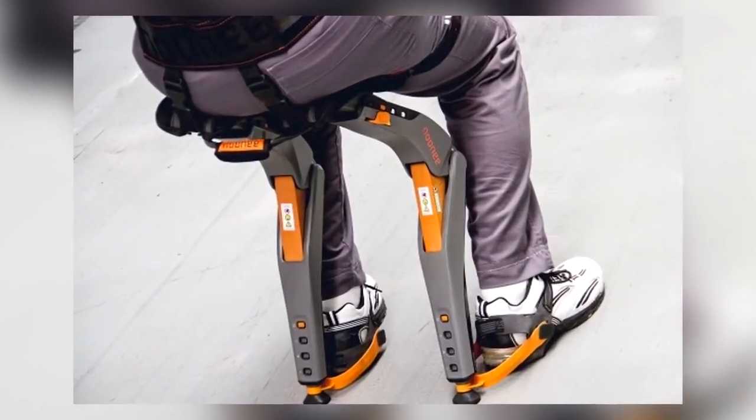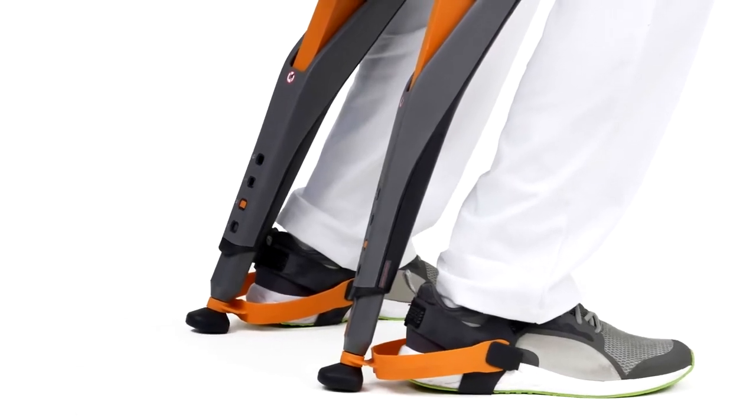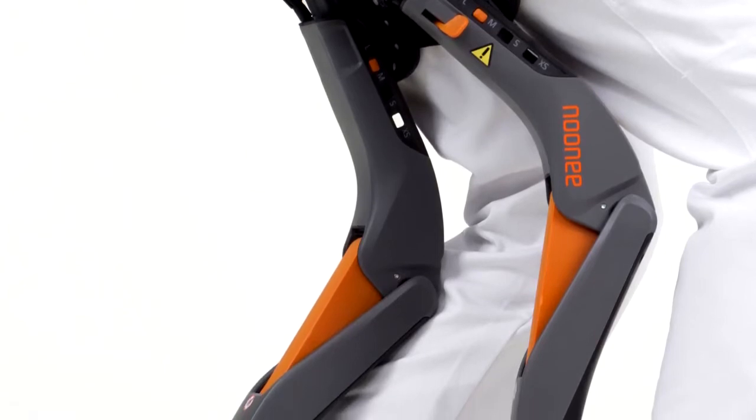Once you've found the desired position, you can start walking, and when you get tired, you can simply sit down in the air and the outer skeleton snaps into the locking position. A very practical invention.